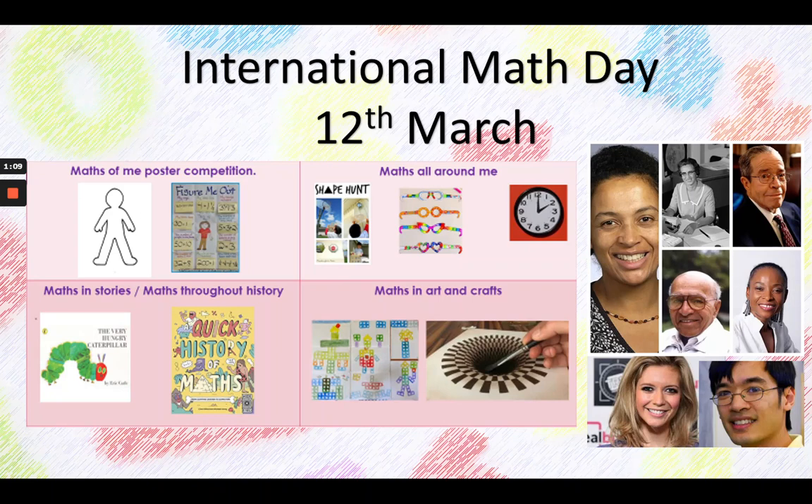We're going to be thinking about the maths all around us and thinking about how we organise time, the shapes in our environment, and thinking about the maths that we use when we're travelling. We're also going to be looking at maths in stories and maths in history.